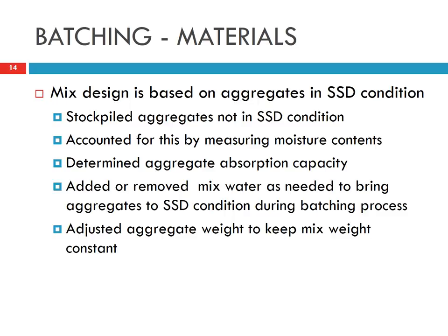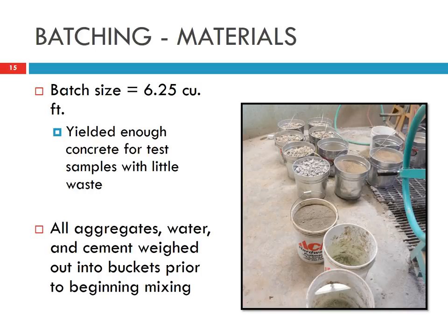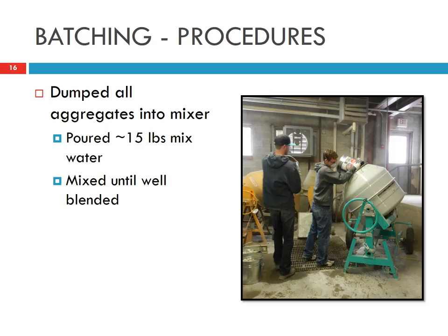We had to be careful because the recycled concrete is quite absorptive. We had to account for the moisture needed by the recycled concrete and ensure the SSD condition was used in calculations. For the batch size, we used a portable mixer which can produce about 6 cubic yards of concrete. This picture shows the different materials used.